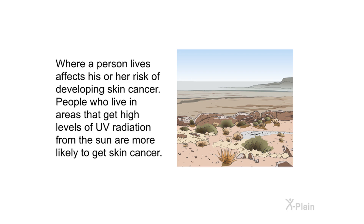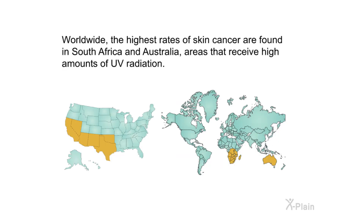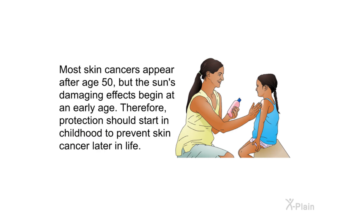Where a person lives affects his or her risk of developing skin cancer. People who live in areas that get high levels of UV radiation from the sun are more likely to get skin cancer. Worldwide, the highest rates of skin cancer are found in South Africa and Australia — areas that receive high amounts of UV radiation. Most skin cancers appear after age 50, but the sun's damaging effects begin at an early age. Therefore, protection should start in childhood to prevent skin cancer later in life.